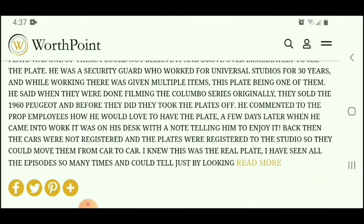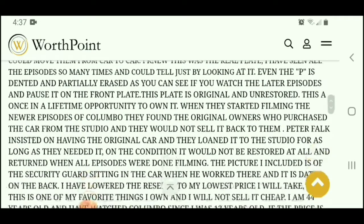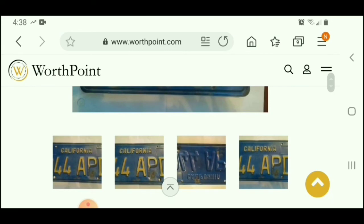I also wanted to bring up that I believe there might be another Columbo car out there — a number two car. According to research on Google and Wikipedia, a couple in Findlay, Ohio owns the other car, and I believe it's in way better shape than the one in Mexico. Hit me up in the comments if you know anything about that.